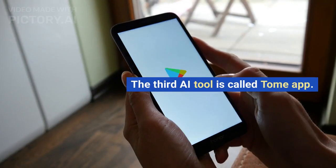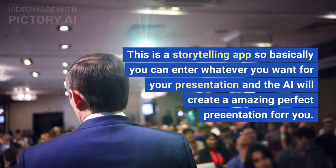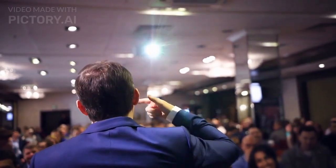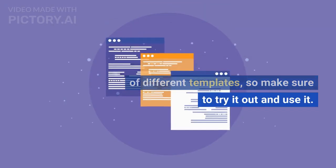The third AI tool is called Tome App. This is a storytelling app where you can enter whatever you want for your presentation and the AI will create an amazing, perfect presentation for you. You can sign up for free and use lots of different templates, so make sure to try it out.